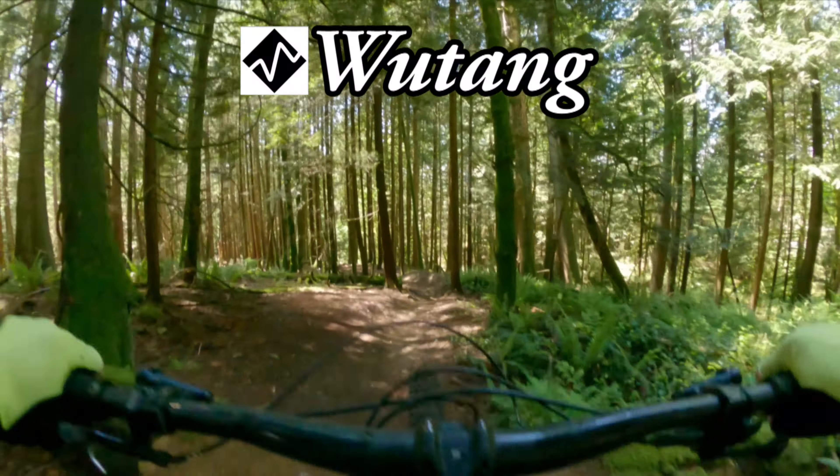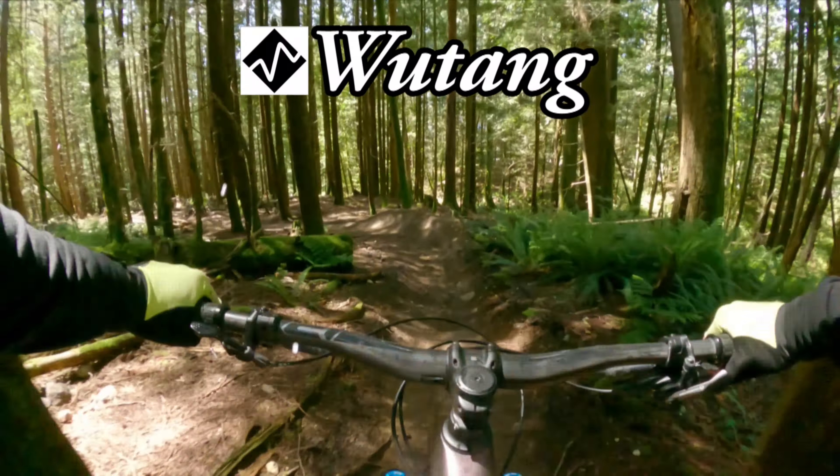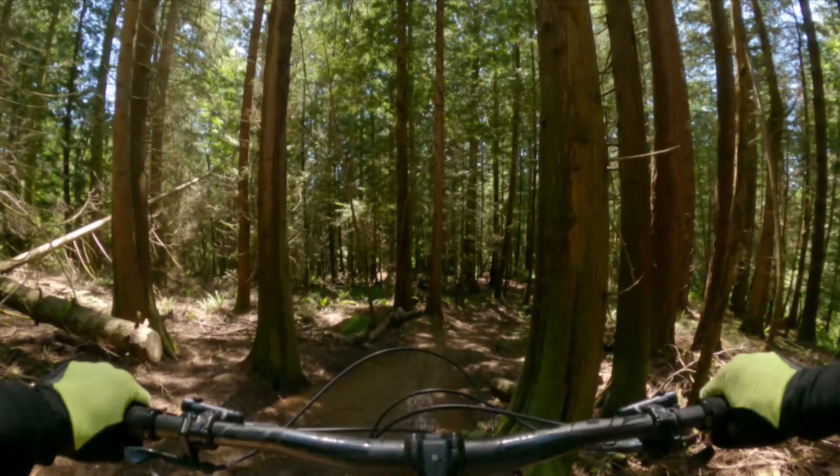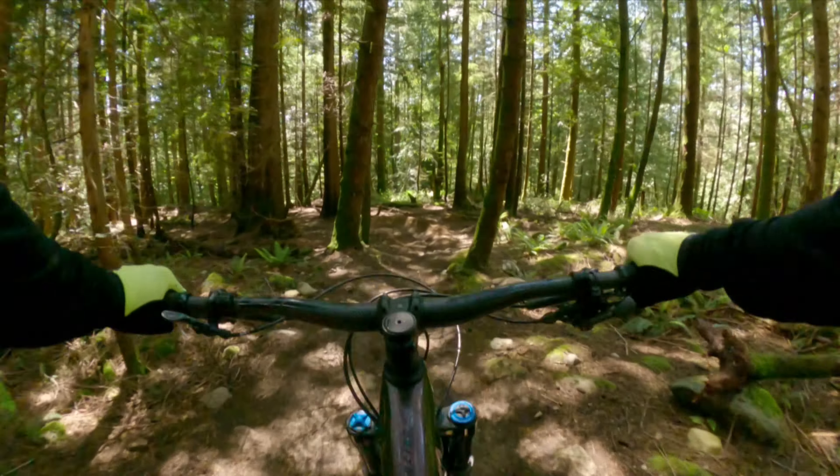On Wu-Tang, the description says there are a number of jumps and drops with optional roll-arounds, so you've got to be on your toes.